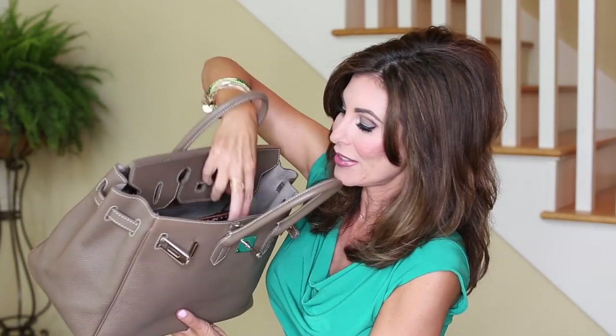Before I dive in too fast about this handbag, I want to talk about what's in it so you can see inside of it. Obviously, there is a lot of room in this handbag. I have my handbag organizer right here, and I have shared this before - I actually have a video on what's in my handbag. So you're going to want to check that out, so you can find out about the organizer and what I keep in it.